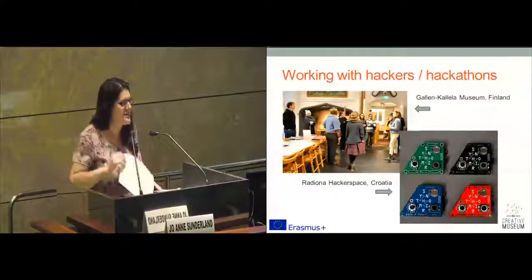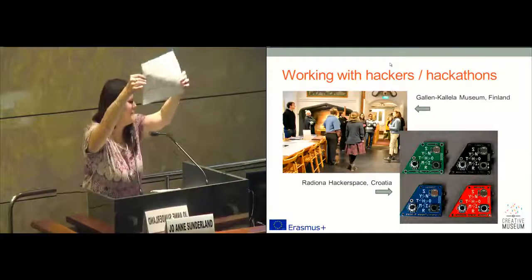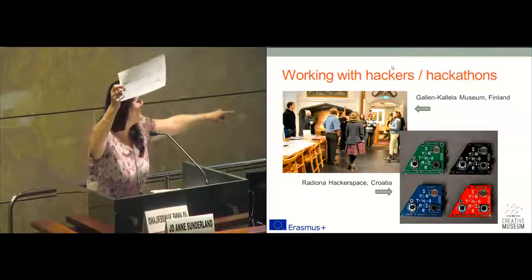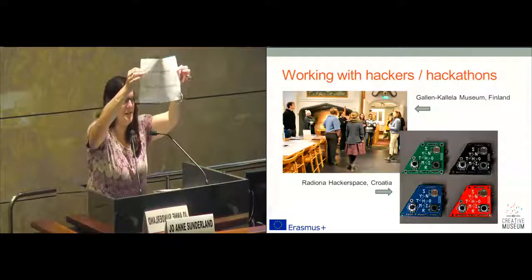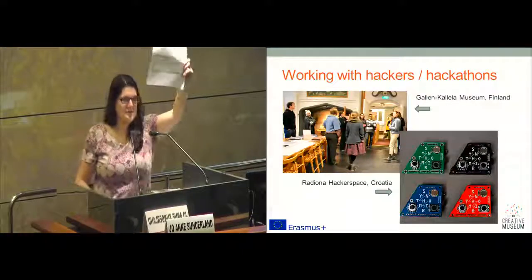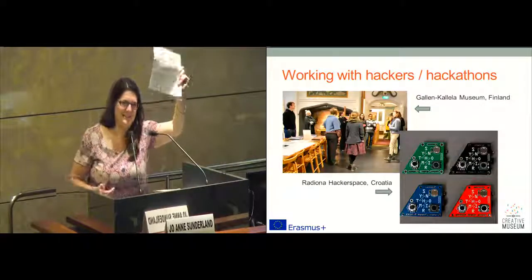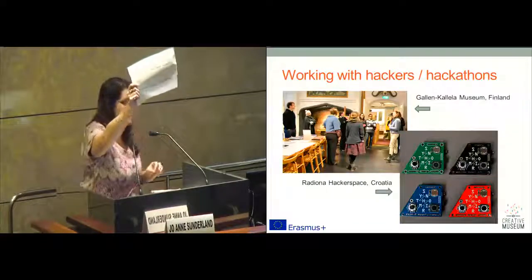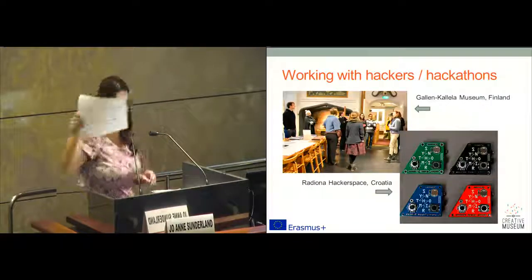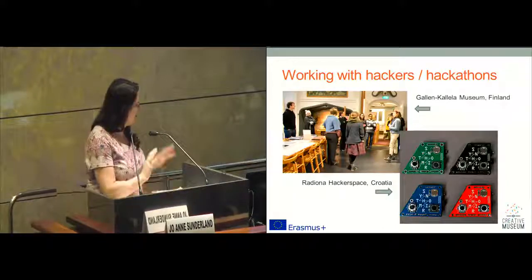Just before I get started, can I just check — has everybody got one of these? I know Margarita asked you. Jenny, there's some spare ones by my machine. This is going to be very important. This is for a prize. I'll explain shortly. This is an opportunity to win a prize — you need one of these if you want to win a prize.